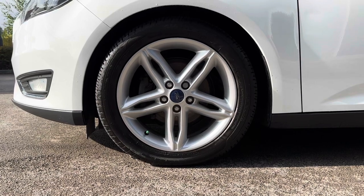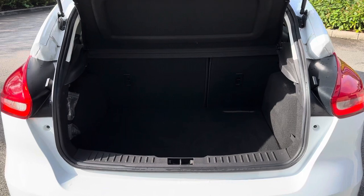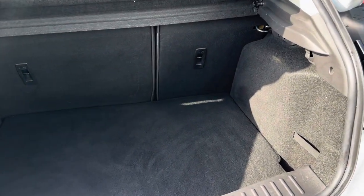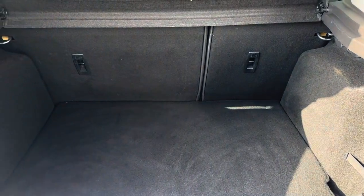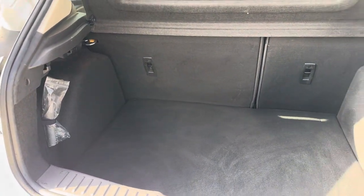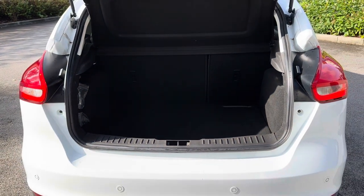Taking you into the boot space now, and showing you how much room this car actually has — it will be ideal for transporting large objects such as luggage when going away on holiday, or even items such as prams. It can all comfortably fit in the back of this vehicle. If you do need any extra room, you can fold the rear seats forward to create an extended boot for even more storage space.